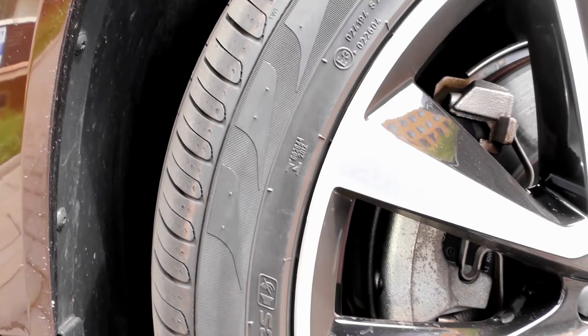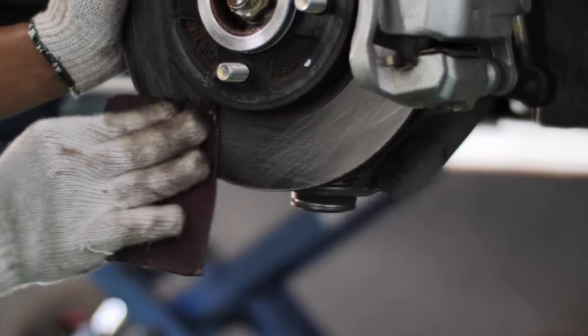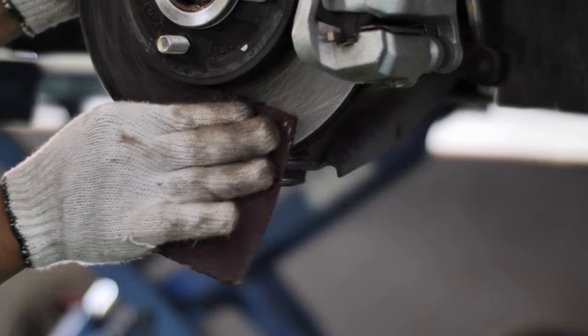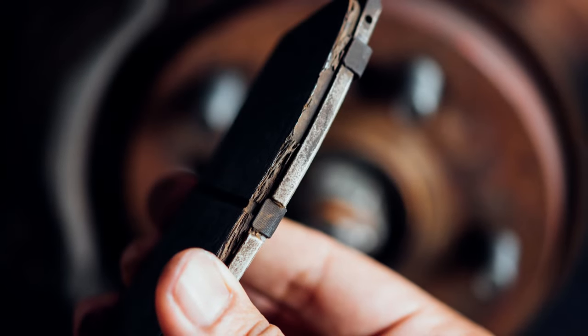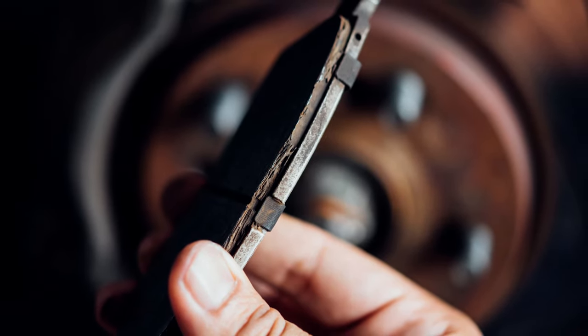From swift stops to smooth maneuvers, every drive becomes an adrenaline-fueled joyride. Dominate the roads with confidence, knowing your BMW's safety is in the hands of Power Stop. Elevate your braking game — upgrade to Power Stop now.